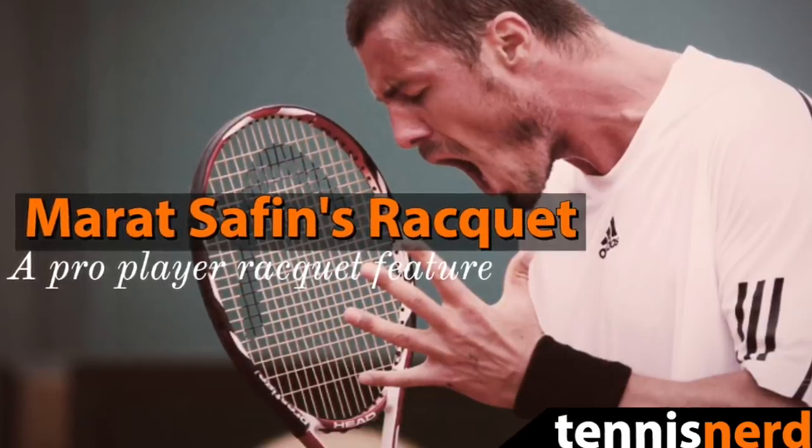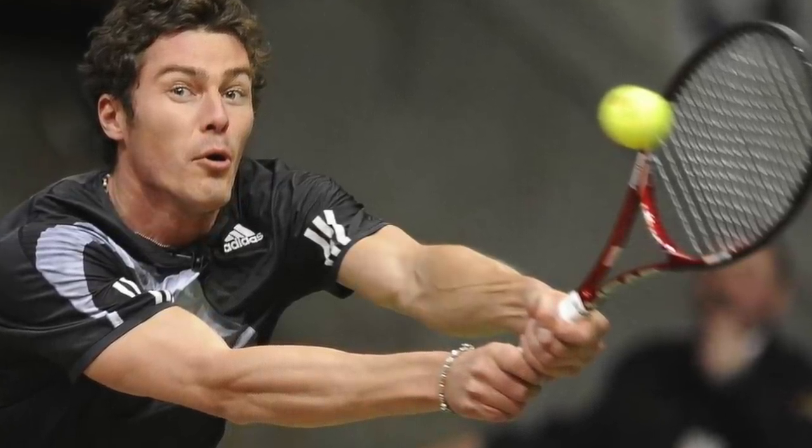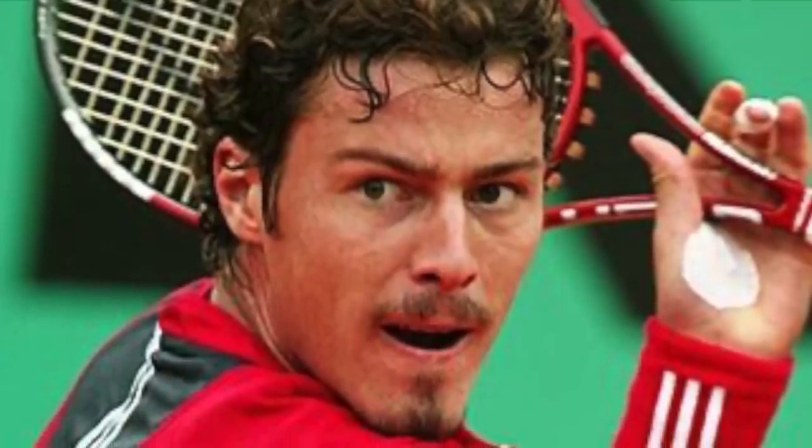Hey fellow tennis nerds, this video deals with Marat Safin and his racket. His full name is actually Marat Mubinovich Safin — I probably pronounced that wrong, I'm not very good at Russian. He's retired, as you might know. He retired perhaps way too soon. He was a player that a lot of people liked to watch, who hit amazing power and consistency from both wings and had a lot of feel.